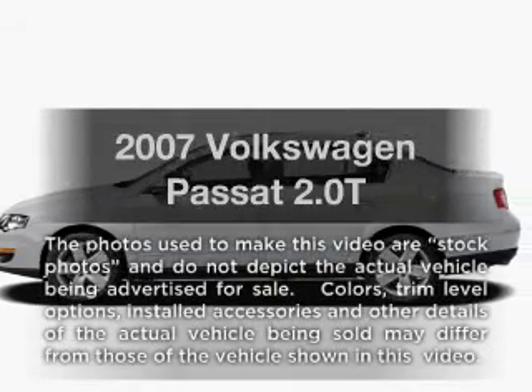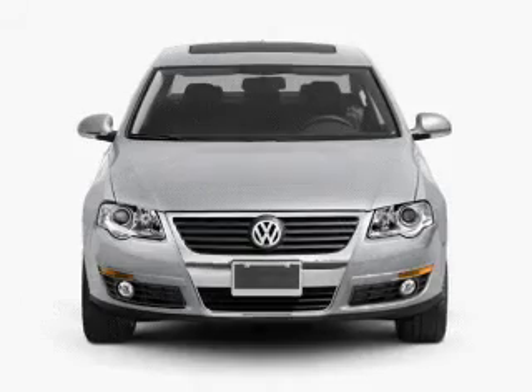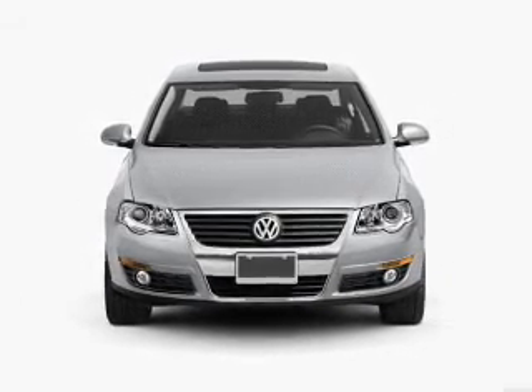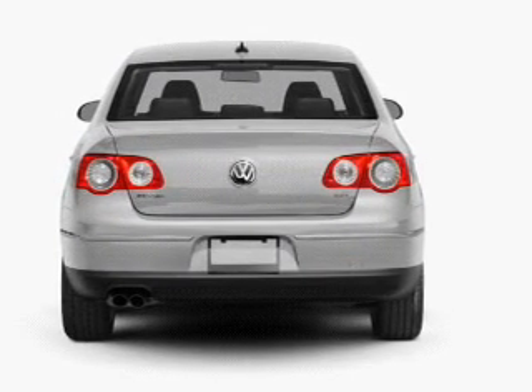Check out this 2007 Volkswagen Passat. If you're looking for an automobile with great attributes, look no further. With an efficient four-cylinder engine connected to a smooth shifting six-speed automatic transmission, stand out from the crowd with premium wheels.